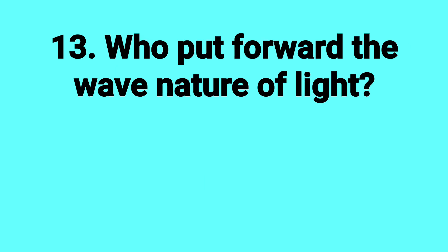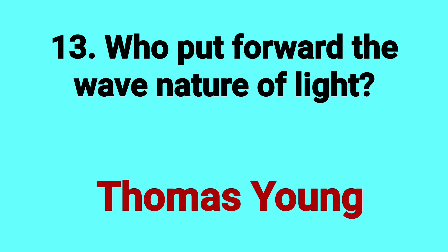Who put forward the wave nature of light? Answer: Thomas Young.